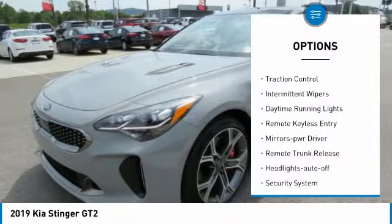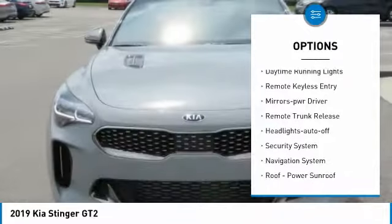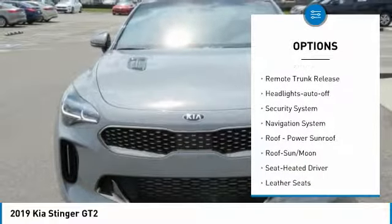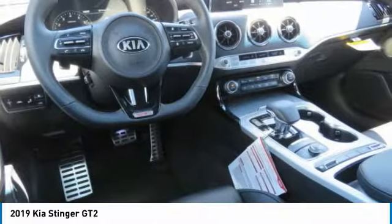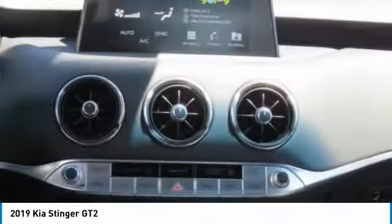All-wheel drive, heated side mirrors, traction control, intermittent wipers, daytime running lights, remote keyless entry, mirror memory, remote trunk release, headlights auto off, security system.